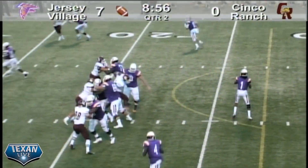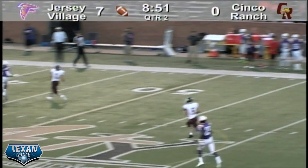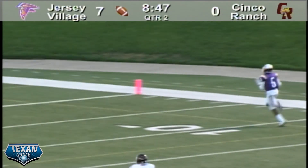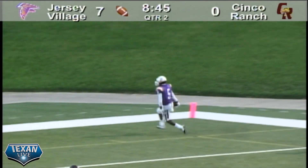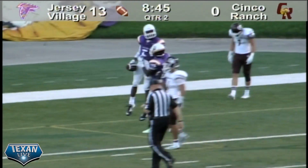Back to pass, looking right, now he's going to scramble around a little bit, waiting for a man to get open. He's got one open deep in the field — it's going to be Paul who makes the catch at the 40-yard line and he is gone. That's going to be a touchdown for the Jersey Village Falcons, and that is going to take the score to 13-0 with 8:45 to go.